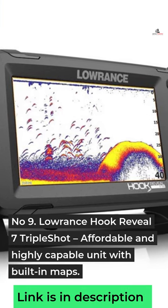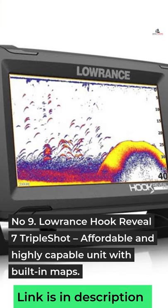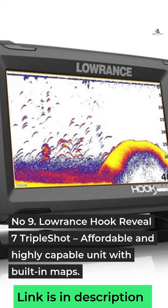Number 9: Lowrance Hook Reveal 7 Triple Shot — Affordable and highly capable unit with built-in maps.